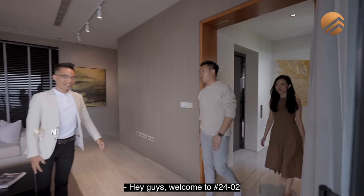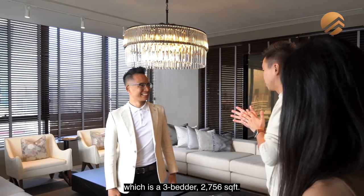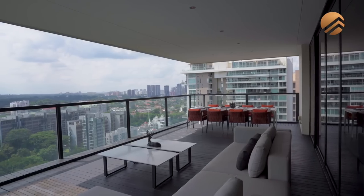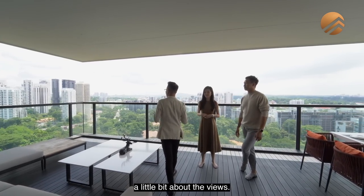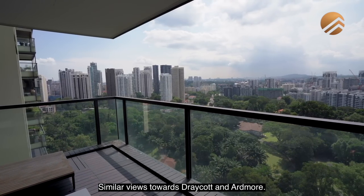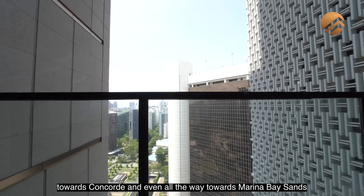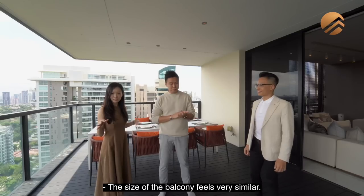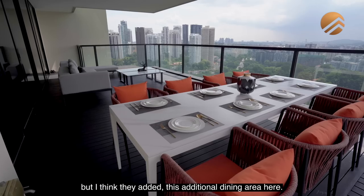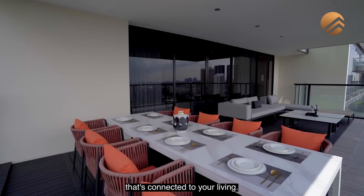We are here with Kenneth. Welcome to 2402. Kenneth is going to show us unit 2402, which is the three-bedder at 2,756 square feet. Let me share a little bit about the views. At stack 2, we get a view towards the Novena area, similar views towards Draycourt and Artmore. We also have Scots High Park right beside us. Additionally from the dining area, we see all the way towards Concord and even towards Marina Bay. The size of the balcony feels very similar — about 500 square feet. They added an additional dining area here, which is a great idea to have a secondary dining space connected to your living.